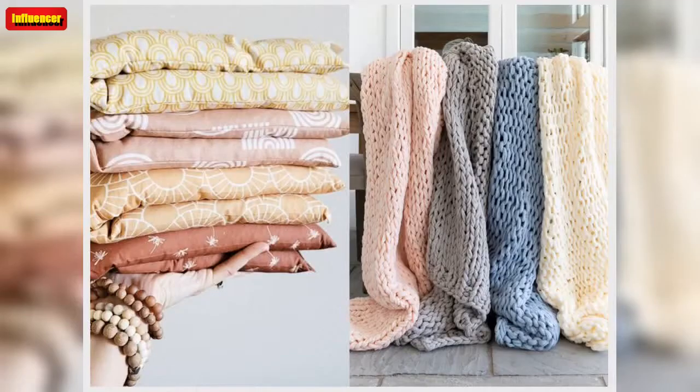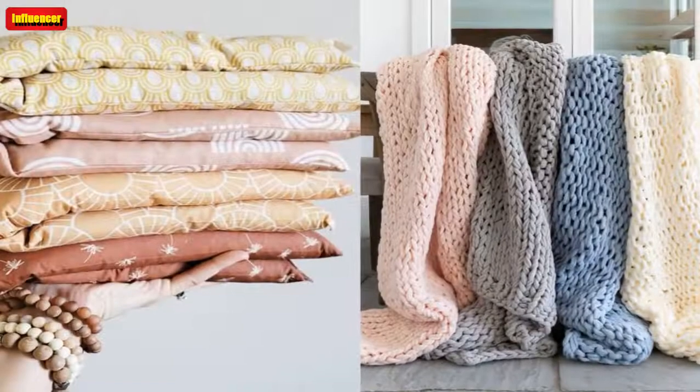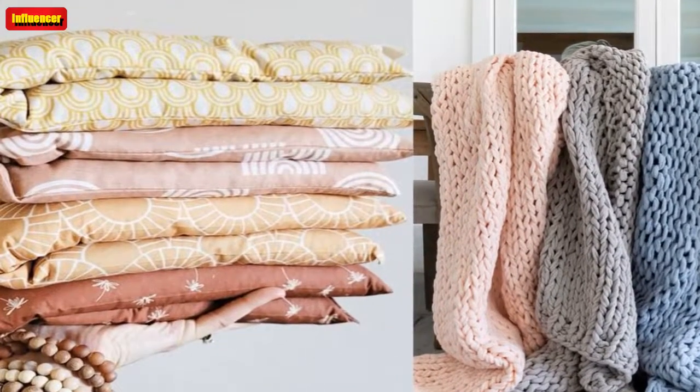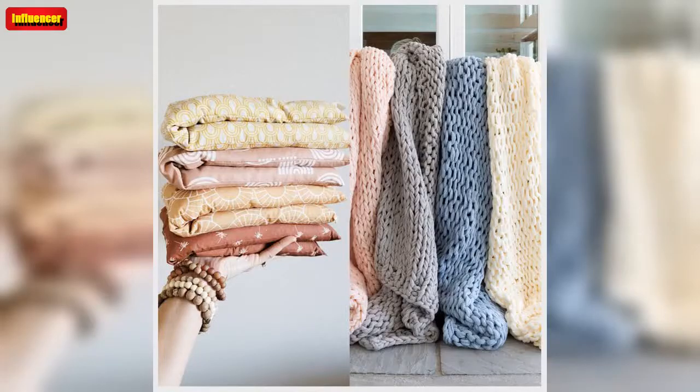Cloud Knot Pillow: This uniquely knotted cloud knot pillow from Juju and Jake on Etsy is such a stunner. There's a wide variety of colors to choose from, and reviewers say the pillows are beautiful, soft, and can be used for neck or lumbar support. Juju and Jake on Etsy has other amazing cloud knot items including floor cushions, door barriers, and other pillows.